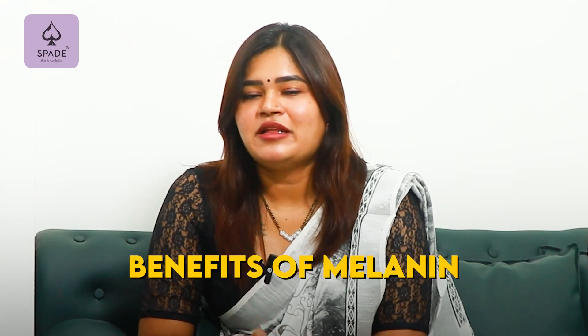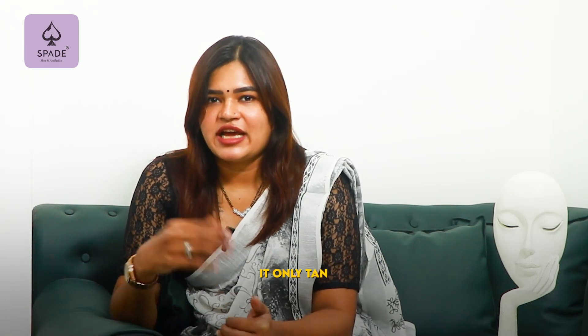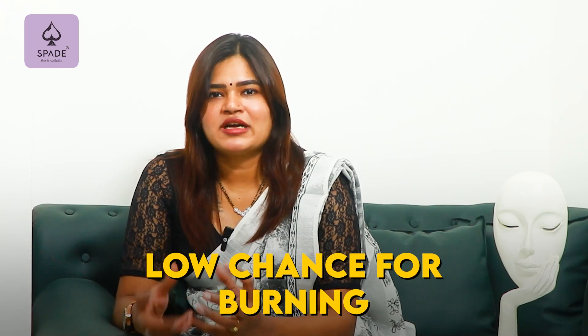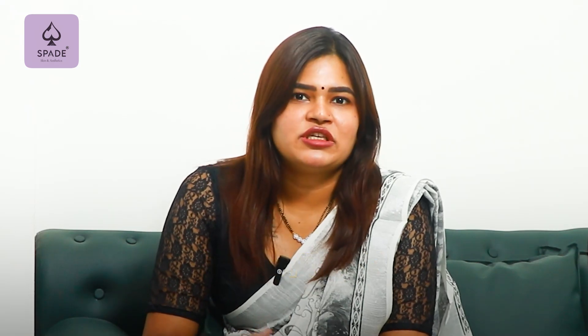Let's talk about melanin's benefits. Melanin actually has benefits — we have a little more melanin than lighter-skinned people, and it is very low to burn. For our melanin species, reactive oxygen species, dust, pollution, and exposure to UVA and UVB — all these are harmful factors.